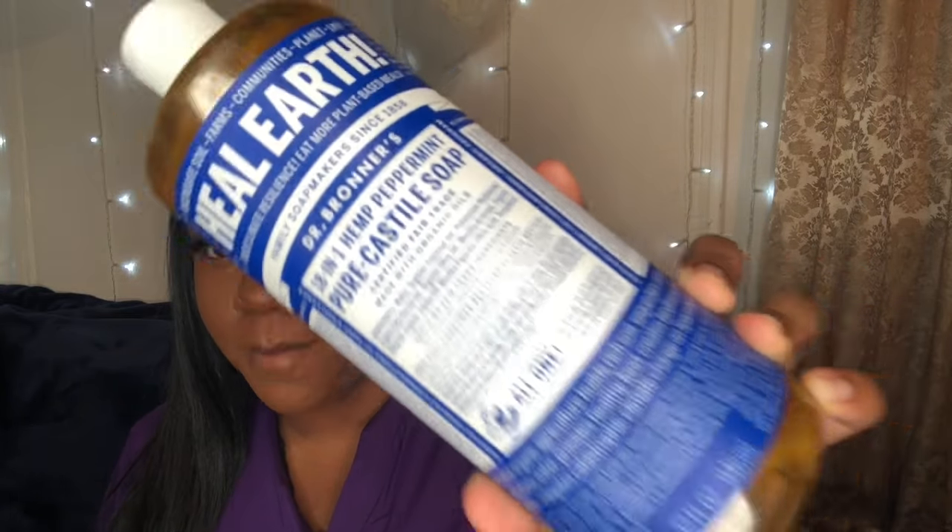I love me some peppermint. Dr. Bronner's soap is an 18-in-1 hemp peppermint pure castile soap. The ingredients are water — and if the first ingredient is not water, what are you doing — organic coconut oil, potassium hydroxide, organic palm kernel oil, organic olive oil, organic hemp oil, organic jojoba oil, and a bunch of other stuff. Peppermint is a major oil that is in this bottle.